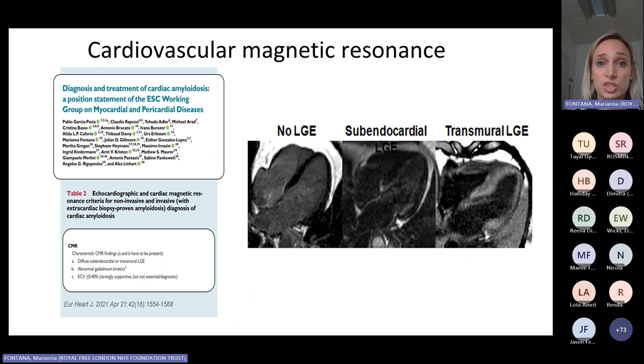Cardiac MRI and bone scintigraphy have completely transformed our non-invasive pathway to diagnose TTR amyloidosis. Cardiac MRI comes in early — as soon as we clinically suspect an amyloid phenotype — and want to know if it's amyloid or something else. CMR is extremely useful because it will give you an answer: yes it's amyloid or no it's not, and it will also give you information on the wide range of differentials that exist for the amyloid phenotype.